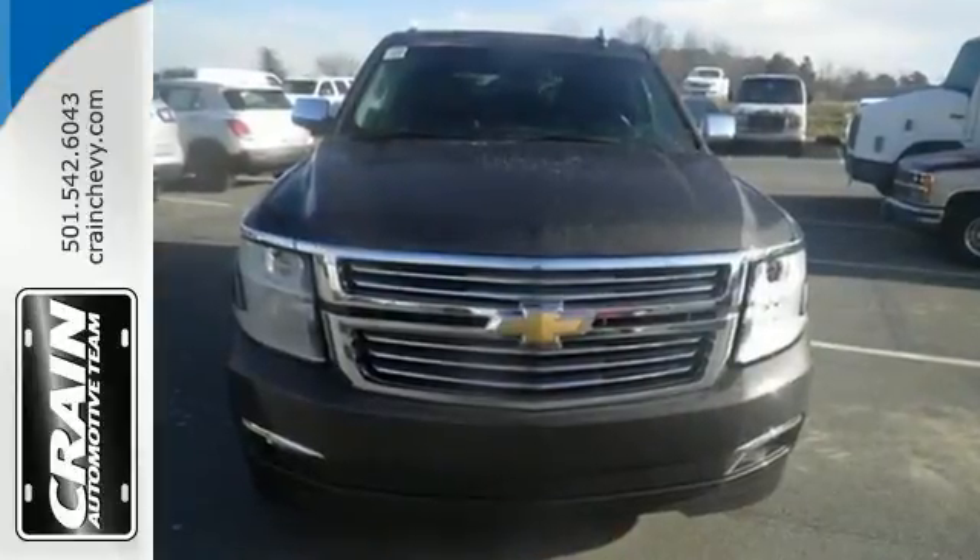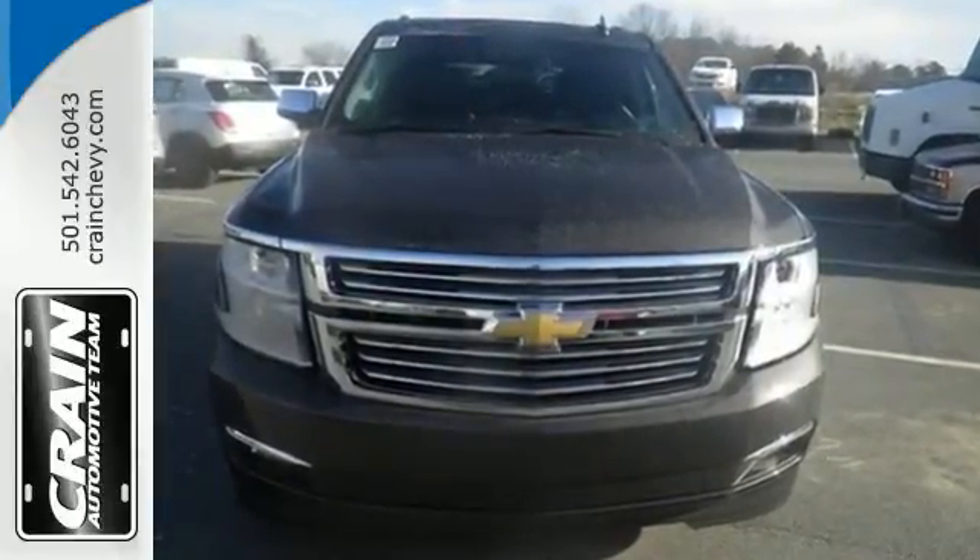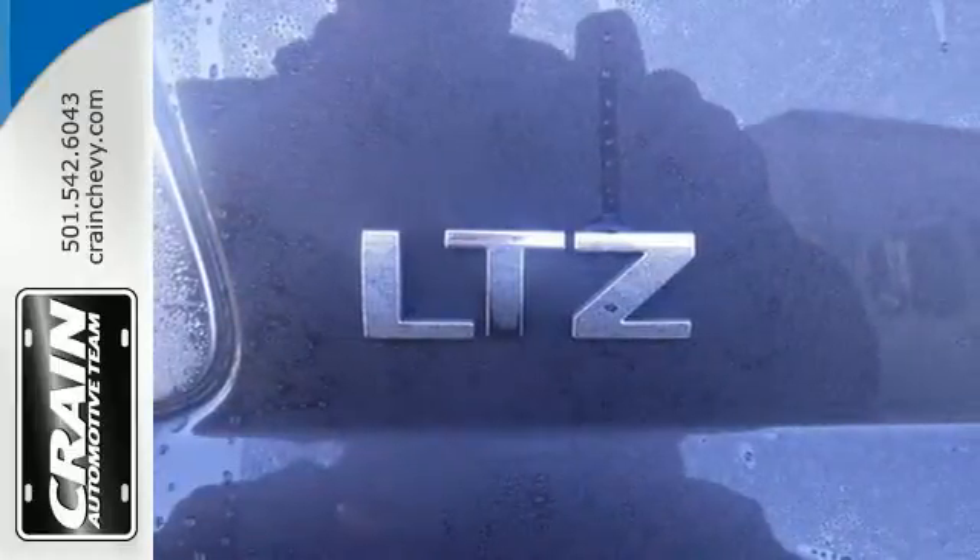Why decide between performance and efficiency when you can have both with this 5.3-liter Ecotec V8 engine?